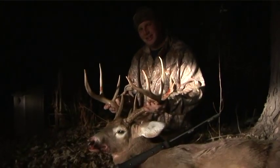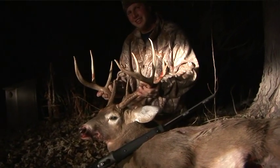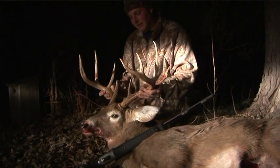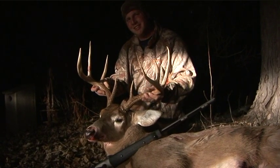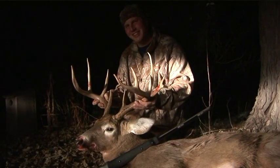I wouldn't call it lucky, I'd call it skill. What time did you get in the stand? About 3:15 this afternoon. And the final shot came together around 4:20. So that was legal? I sure hope so — absolutely. It wasn't a Ted Reuter deal.